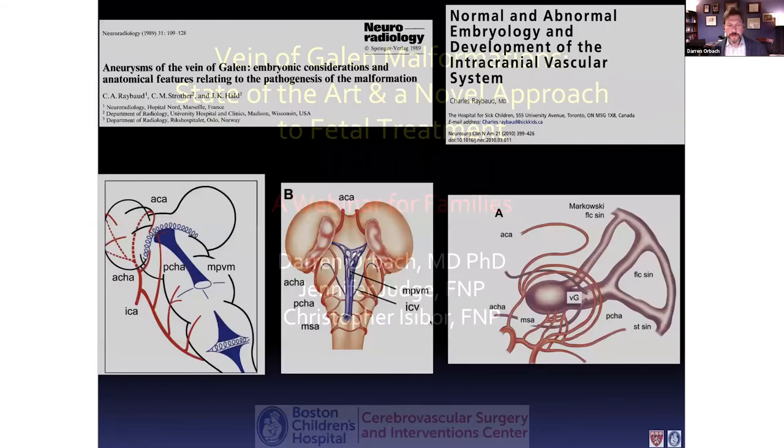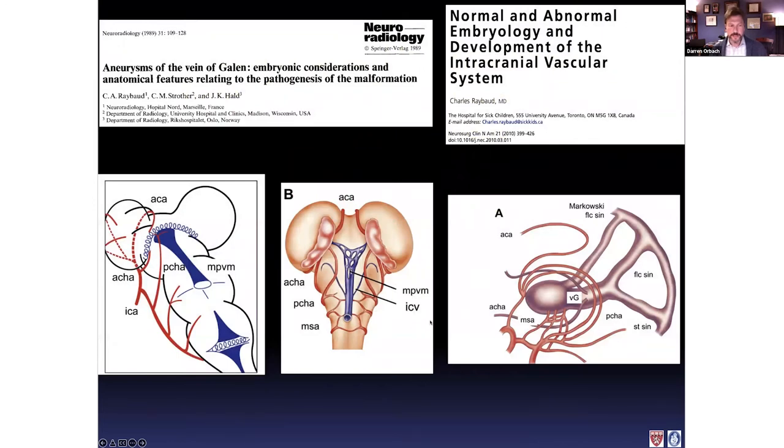Let me jump right in with a brief description of what the vein of Galen malformation is. These slides show the development in the embryo of the malformation. Early in development, there is a dominant vein along the back of the brain called the dorsal vein of the prosencephalon — the median vein of the prosencephalon, also called the Markowski vein. This is only present very early in development, and normally the front of this vein takes on a network-like nature and disappears. The back of it becomes the true vein of Galen. The two bumps visible here are what become the cerebral hemispheres. This is the dominant vein of the brain — the prosencephalic vein of Markowski — and it should disappear by week 11.